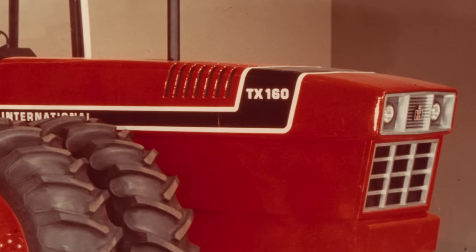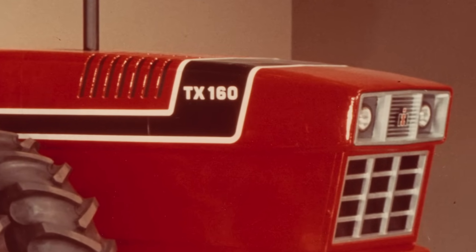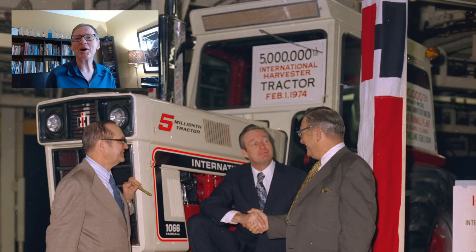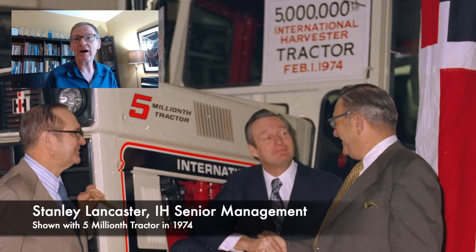Bud sees the 2 Plus 2 late in the development and becomes the person who drives the launch. They decide they want this machine launched in a big way. In this next clip, Bud is talking about a meeting he has with Stan Lancaster, the head of marketing, and they are figuring out how to make this machine succeed.